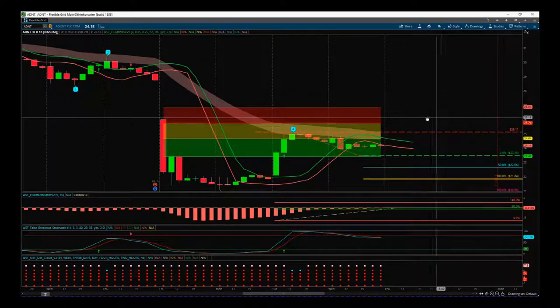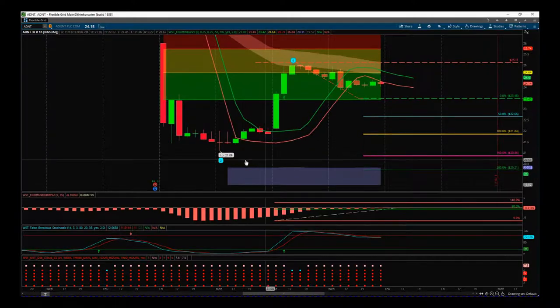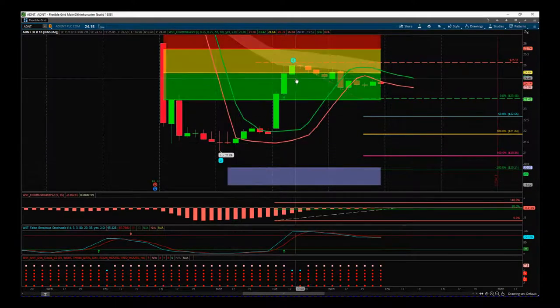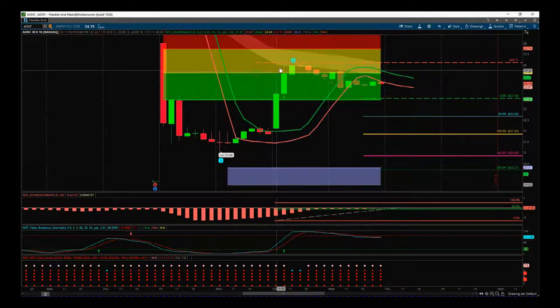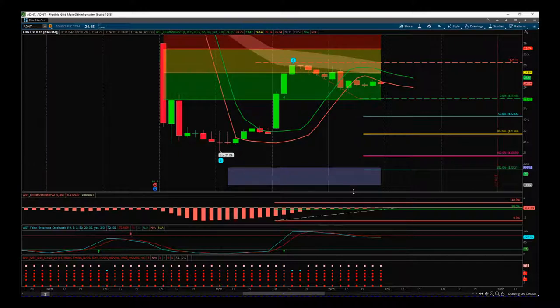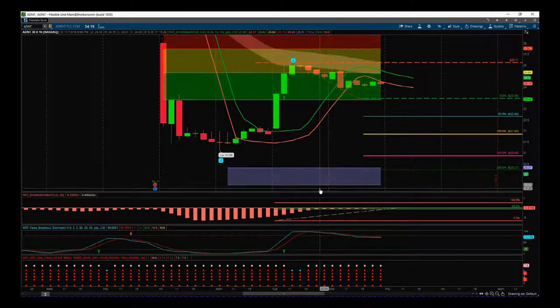So the first thing is we've had a pullback against the main trend — in this case it's labeled a wave 4 in our indicator suite — and that's what we're interested in because we want to trade that fifth wave back down. The wave 4 has found initial resistance in our amber zone of our probability zones, and that gives it an 80% probability it's going to go on and make a new wave 5 low, with automated target zones around about $20 into that zone there.